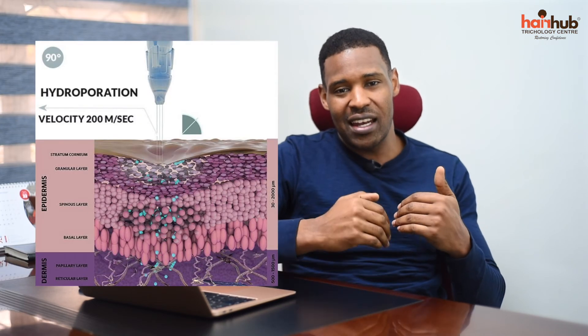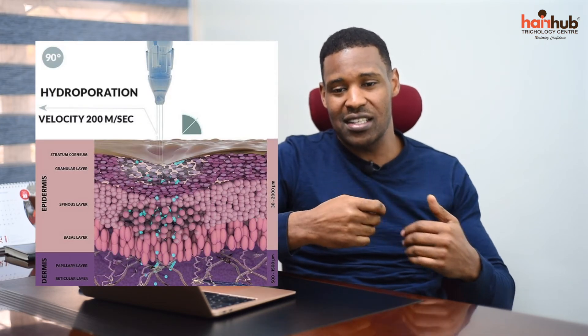We're targeting two to four millimeters into the skin — that is where your hair follicles and hair-generating stem cells are. The preparation of PRP is done normally in the conventional way, but the deposition of the growth factors has become really exciting. This technology converts fluids into gases — a process called hydropotation — and under very high pressure, a jet traveling at around 200 meters per second opens up the skin tissues and deposits the growth factors exactly where we want them.